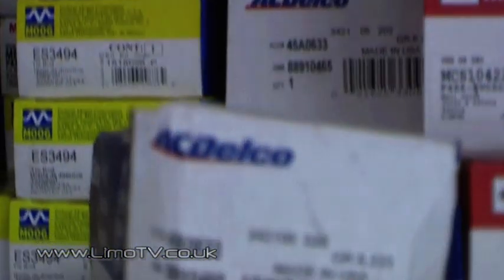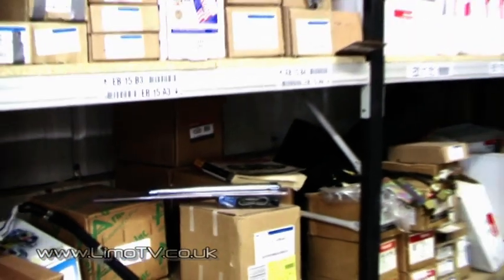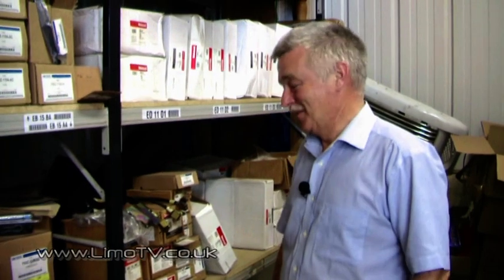Air conditioning compressors — obviously peak time is in the summer if you see the sun. If the sun comes out and we have warm weather for a week, we'll sell 20 air conditioning compressors. This year for obvious reasons hasn't been a particularly good year for air conditioning compressors with the weather.